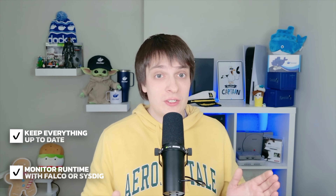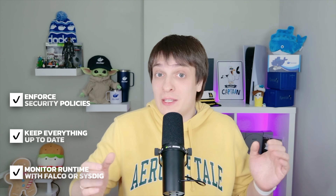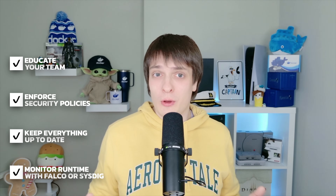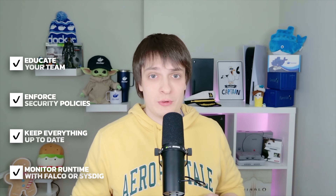We've covered a lot today: why container security matters in 2025, seven core principles from minimum images to least privilege, a live demo of Docker Scout for local image scanning, and how to automate security scans using Snyk in GitHub Actions. The key takeaway: container security isn't just about tools or settings — it's a mindset, and everyone on your team plays a role. Here are some quick practical tips: monitor runtime with tools like Falco or Sysdig to detect suspicious activity; keep everything up to date, since patching OS packages and dependencies is one of the simplest and most effective security steps; enforce security policies like blocking deployments if there are serious security issues; and educate your team, because security is a shared responsibility across developers, QA and security teams.